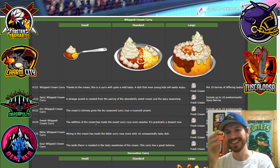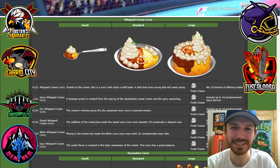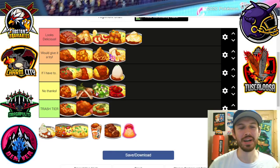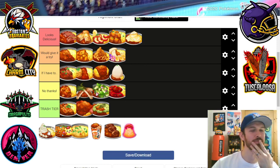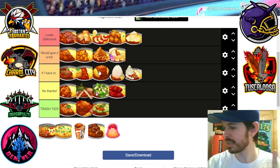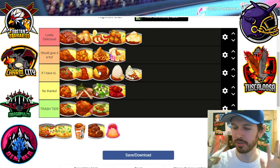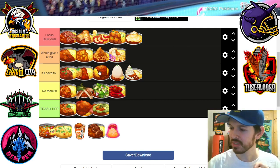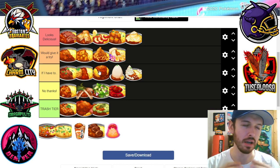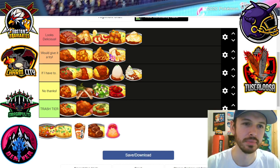Whipped cream curry — oh my god, it looks like a little cake. It's got fresh cream. Would I try whipped cream curry? That's just weird. I'm gonna put it in 'if I have to' because I do love whipped cream. But guys, comment down below — do people really put whipped cream on their curry? I feel like the whipped cream would melt very fast, it would just get mixed in, and I don't really see it.